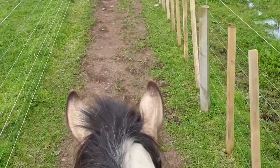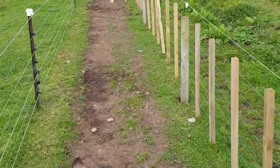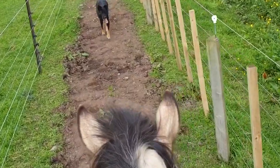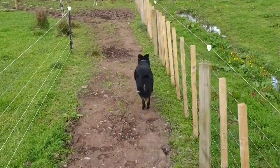Touch that electric fence and you're going to get stung. If you hear a puppy go off, it's probably Charlie getting done by the electric fence.